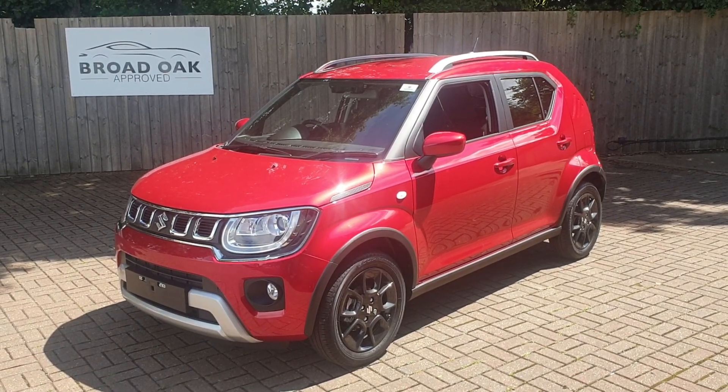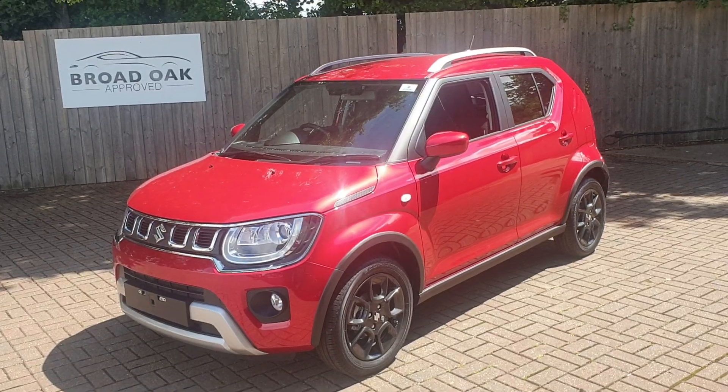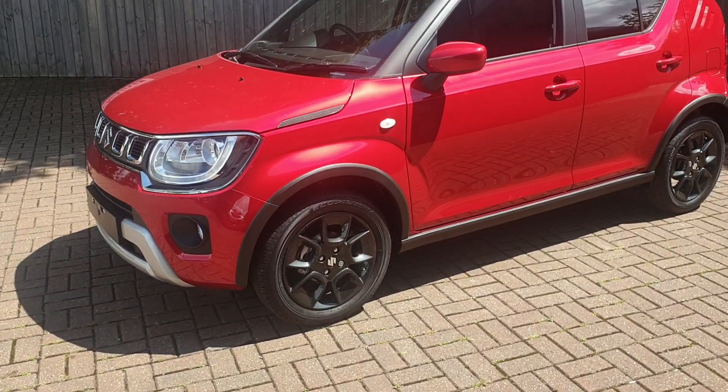Welcome to Canterbury Suzuki. This is our new Suzuki Ignis SZT. It's a 1.2 Mild Hybrid, and it comes in burning red metallic.